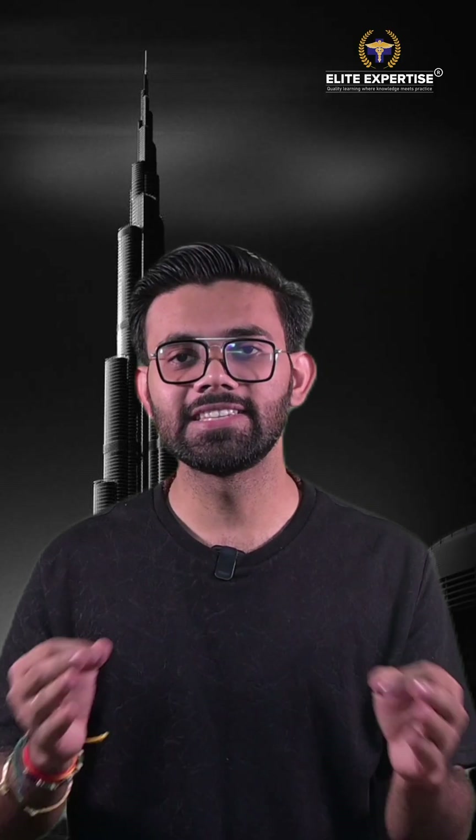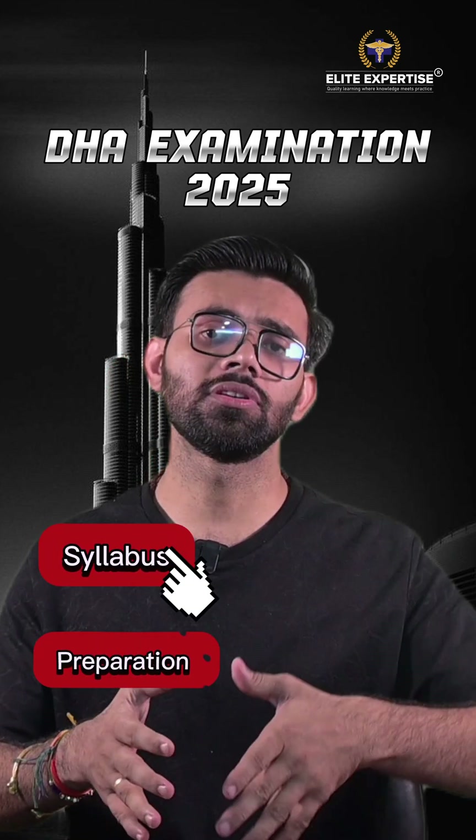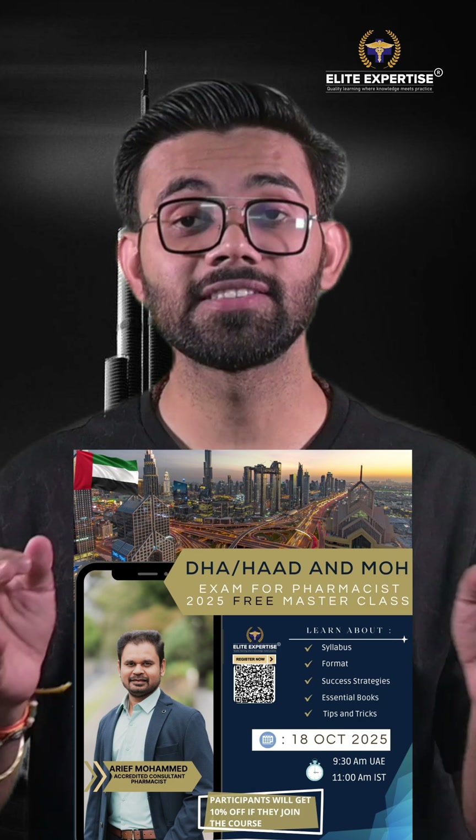This was the syllabus for the DHA examination 2025. If you wish to know more about the syllabus, preparation, and strategy, you can attend a free workshop happening on 18th October 2025.